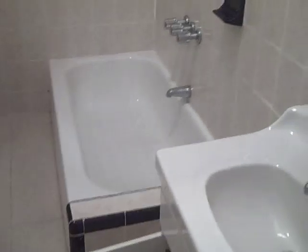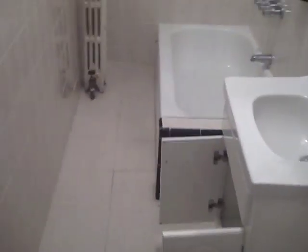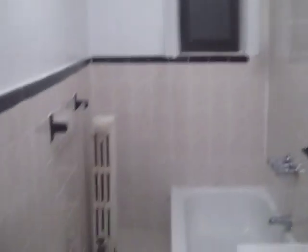We have the restroom — the restroom is renovated. Nice size, it's a neat restroom, new tiles, very nice.